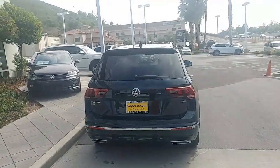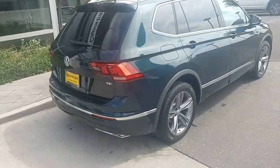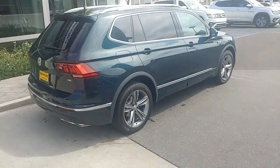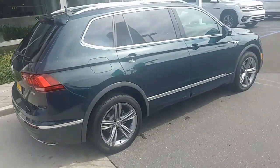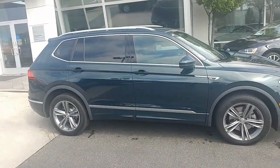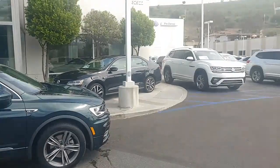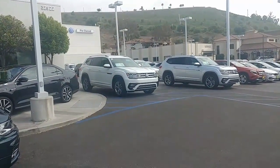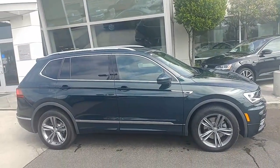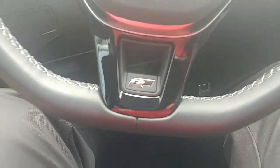I like to do the exhaust on the back. There's our Atlas R-Lines right there. This is the Taewon R-Line. You also get the R-Line badging inside the door, and also the racing pedals.